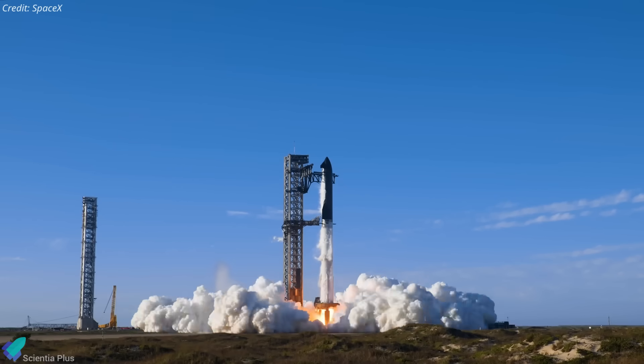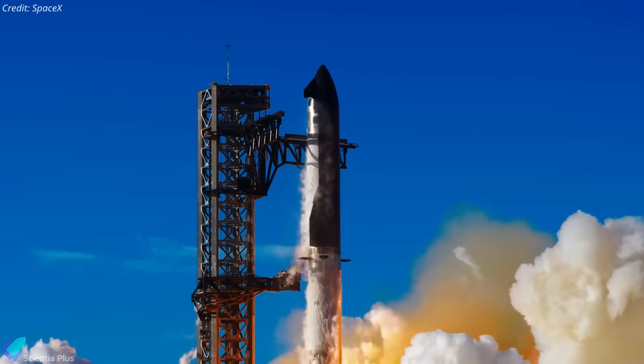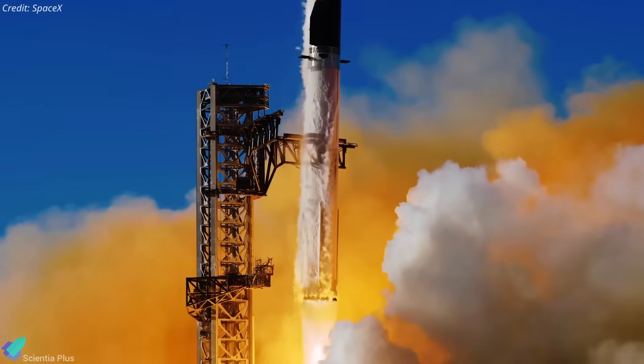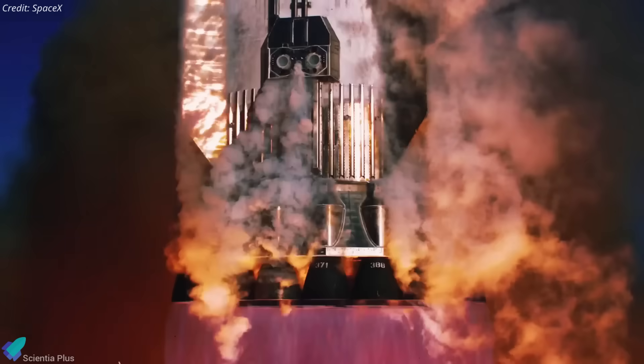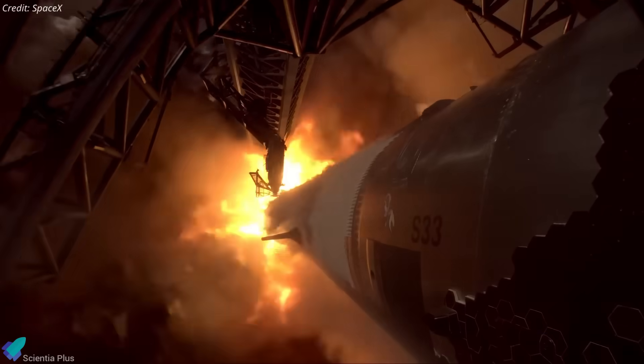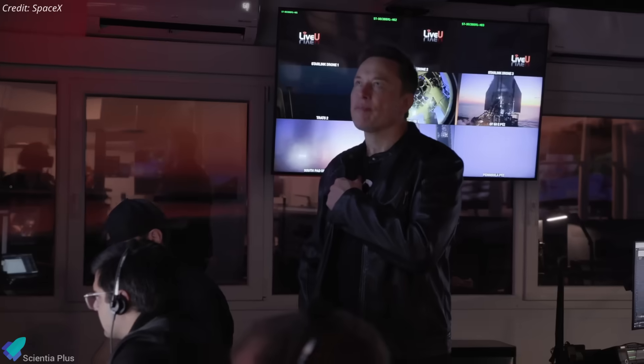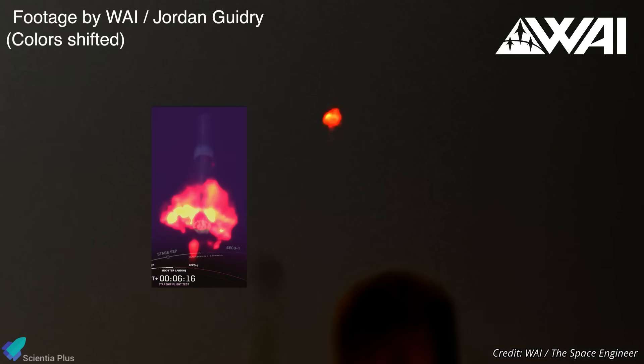Following the dramatic Starship Flight 9, which achieved key technical milestones despite not completing the mission, SpaceX has begun a detailed post-flight investigation with the FAA to determine the causes of the anomalies. This video breaks down developments after Flight 9, ongoing investigation directions, and new evidence explaining what went wrong.